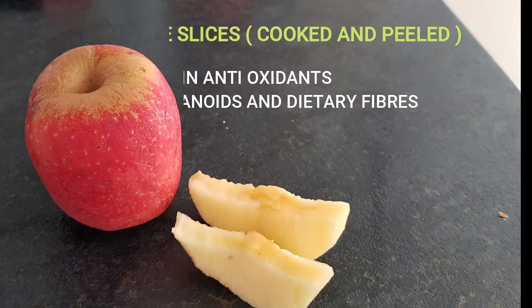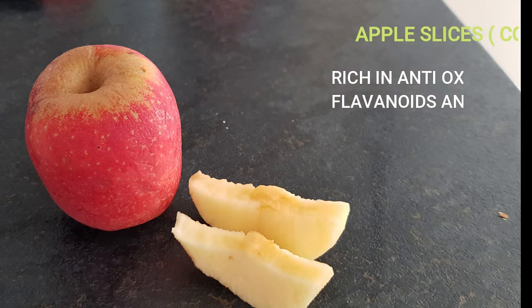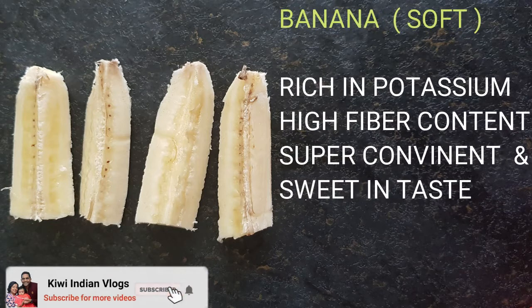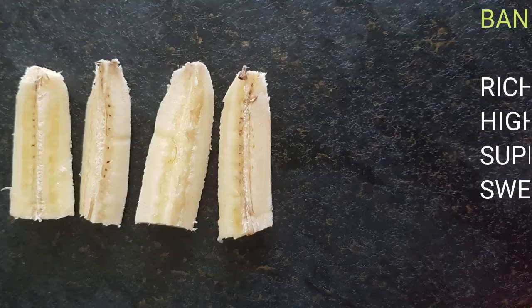The first can be cooked, peeled apple slices. They are rich in antioxidants, flavonoids, and dietary fiber. The second can be soft banana, which is rich in potassium, the fiber content is high, super convenient, and sweet in taste.